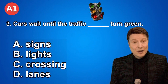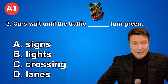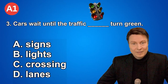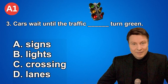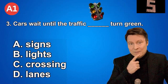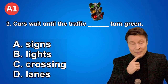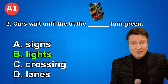Number three. Cars wait until the traffic turns green. A. Signs. B. Lights. C. Crossing. D. Lanes. And if you thought that the answer was traffic lights, that is correct.